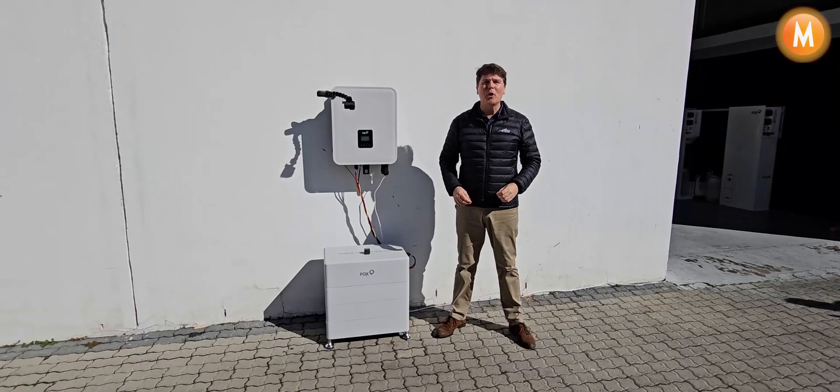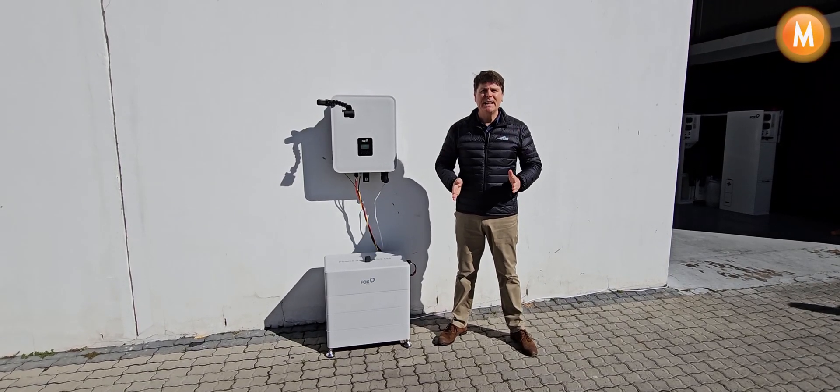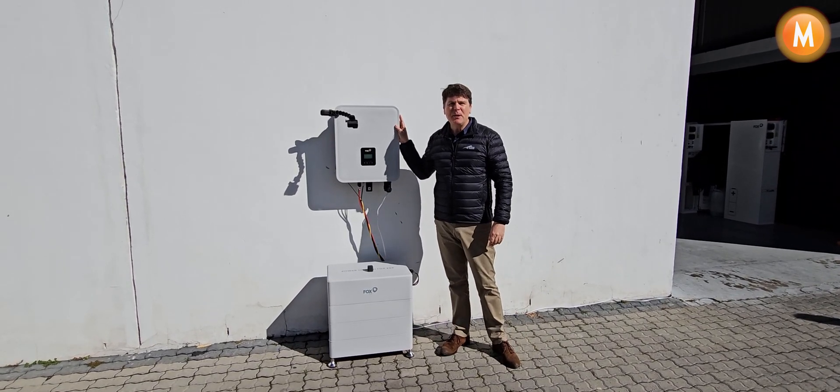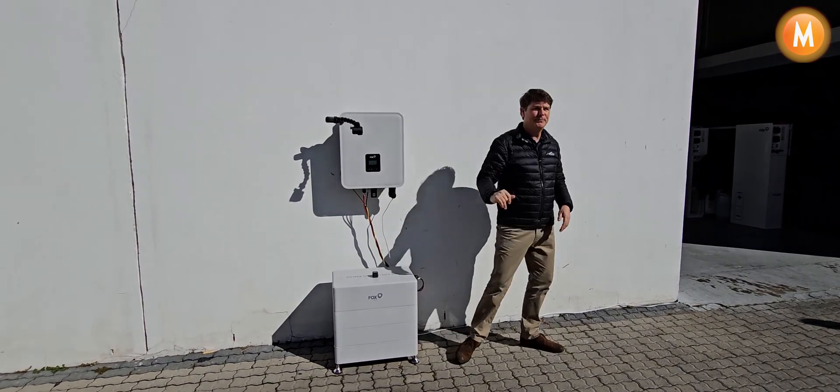Hello, I'm Mark Becker from mSolar Power Distribution, Southern Africa's number one energy storage distributor. Fox tells us they make inverters suitable for outdoor installations, and we're going to put that to the test.